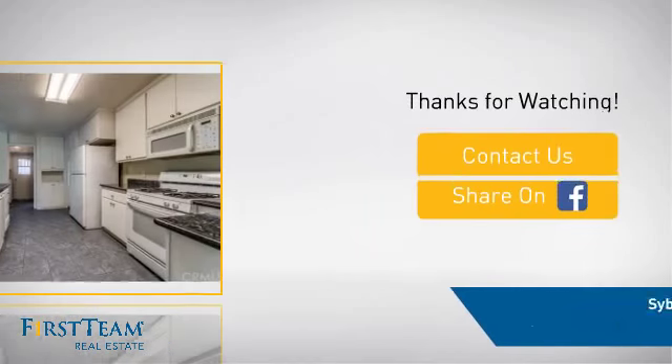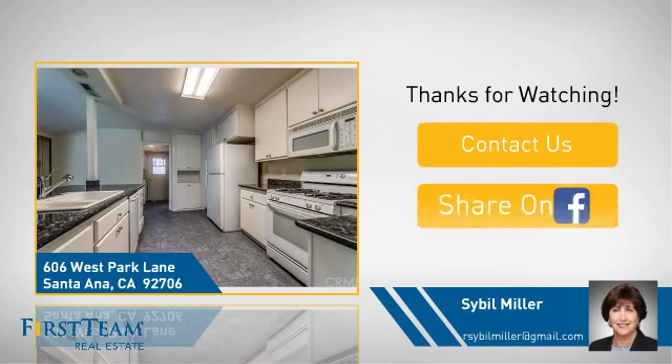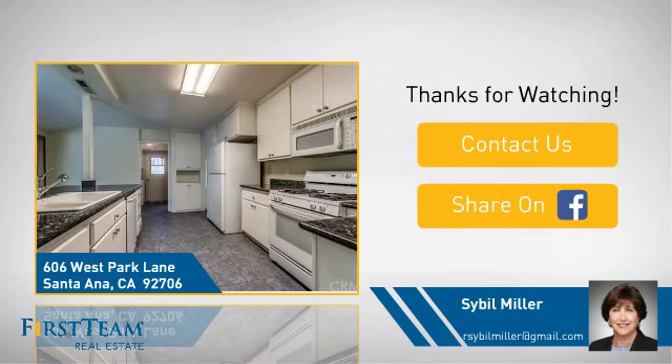If you're interested in learning more, click on screen to contact us for more information, or share this property with your friends. We look forward to hearing from you. See you next time.